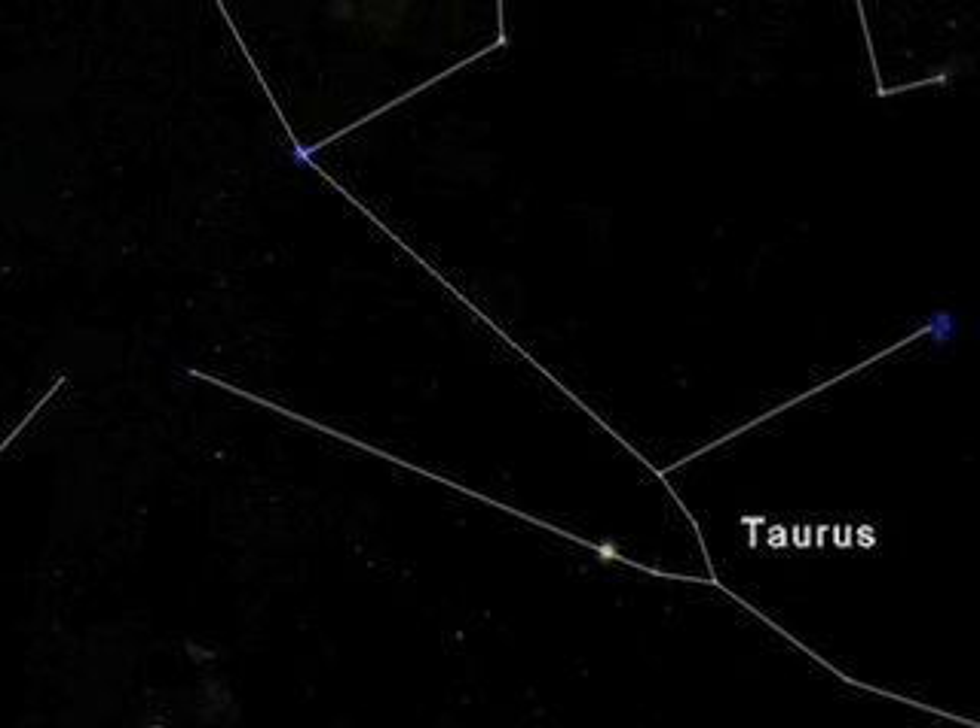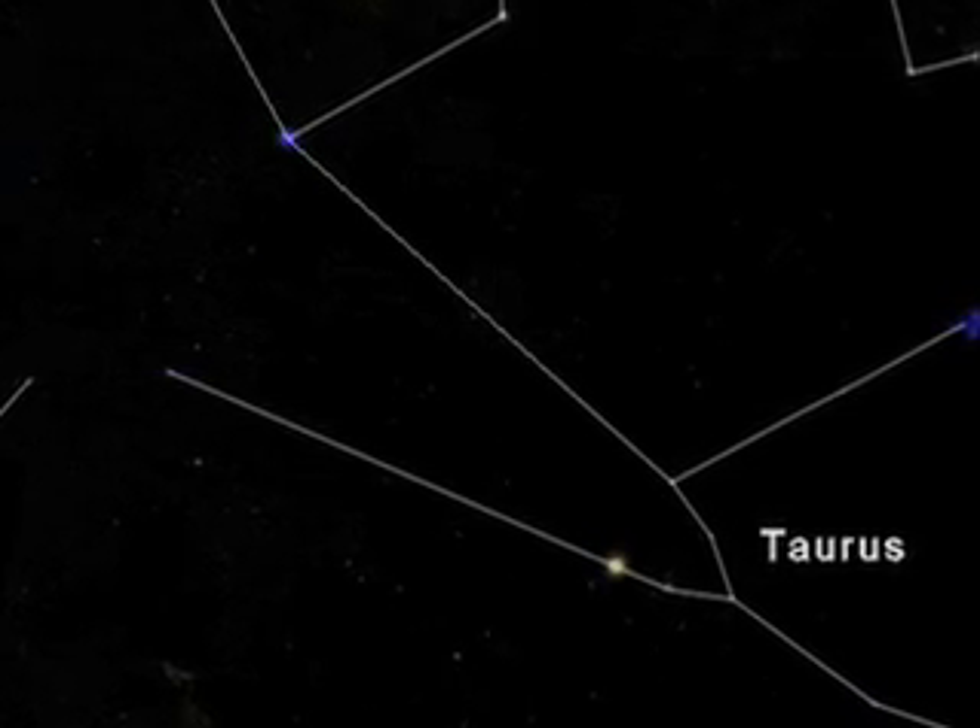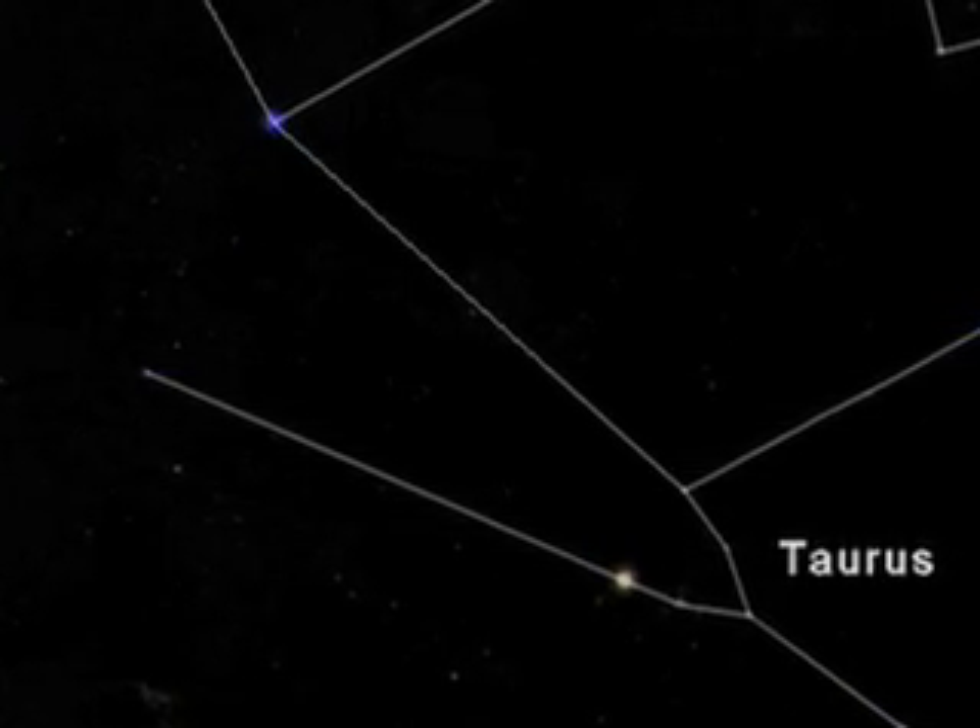Do you have a favorite? They're all good. Why don't we start with Taurus? No problem. Well, we're here. Let's check out the Crab Nebula — it's in Taurus.